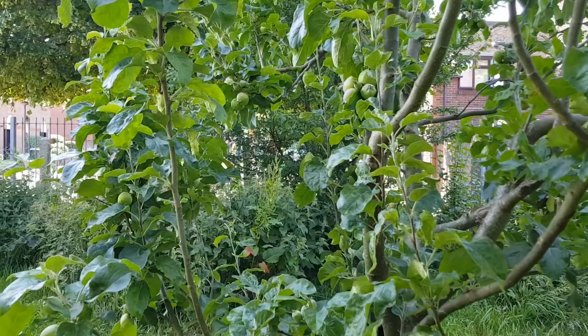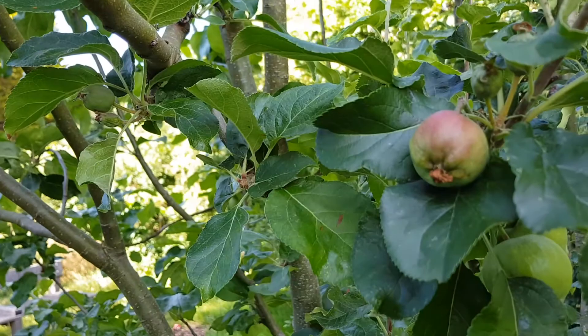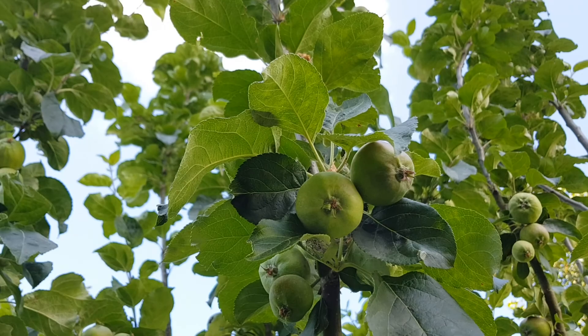It's important to know that we actually rely on bees to ensure that our apple trees bear fruit. Some apple trees require cross-pollination, so they need pollen from other apple trees to fertilise their own flowers, and that's where the bees come in, transferring pollen from one tree to another.